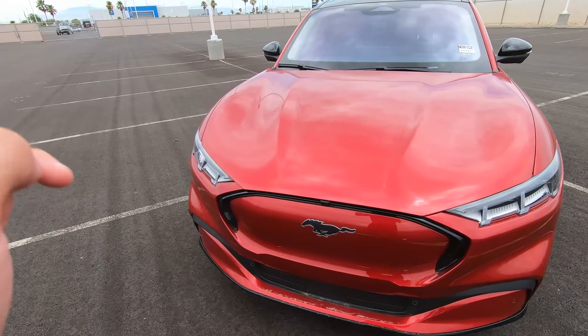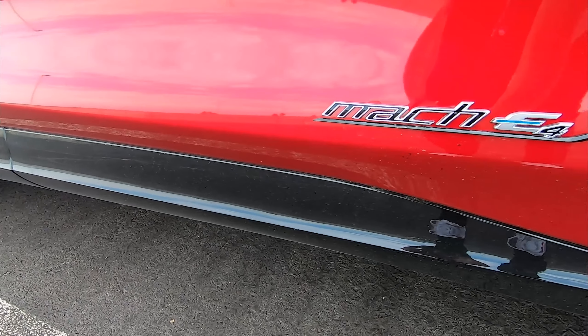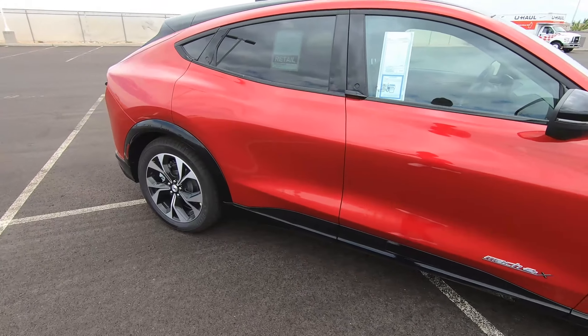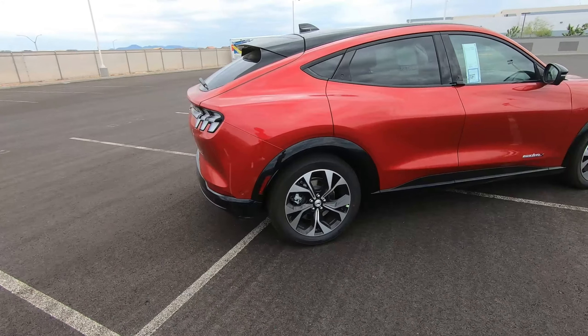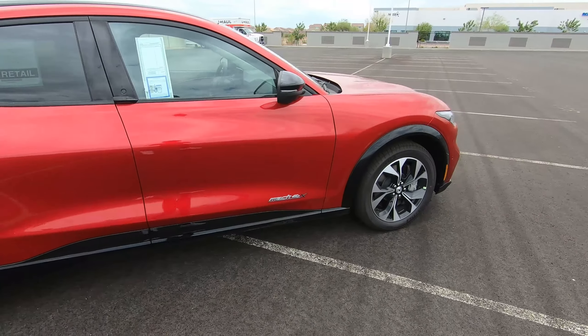I am here with a Mustang Mach-E Premium — the same Mach-E Premium E4X you've seen in the drag race videos, with the exact same specifications I've used for multiple videos on this channel. This video is going to be about five reasons you should consider buying the Mustang Mach-E.